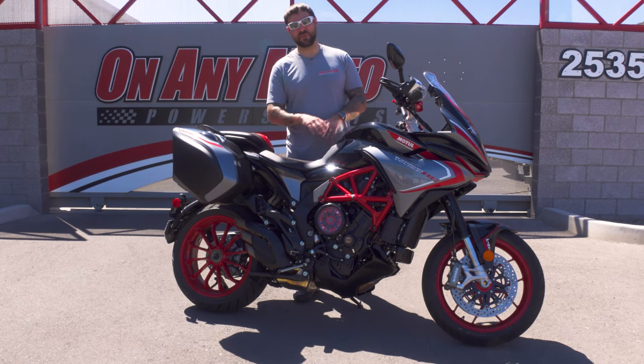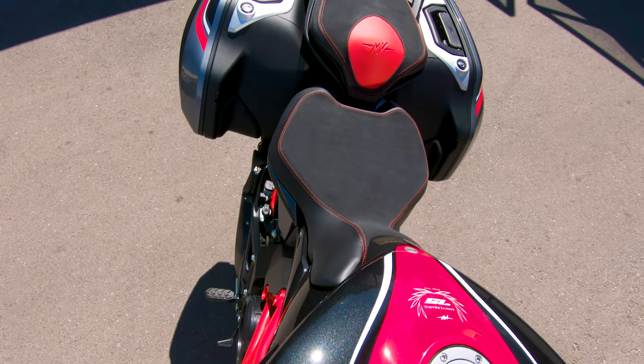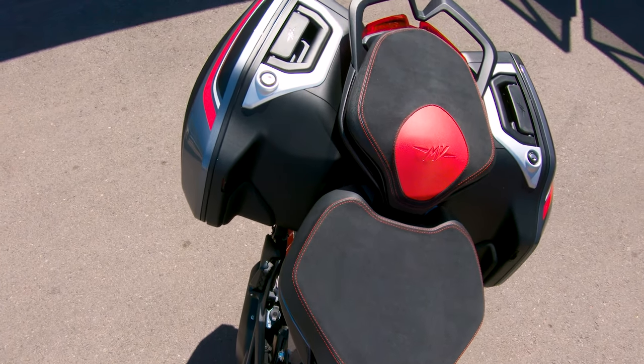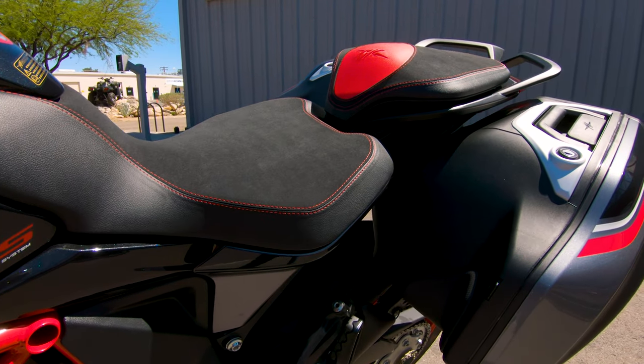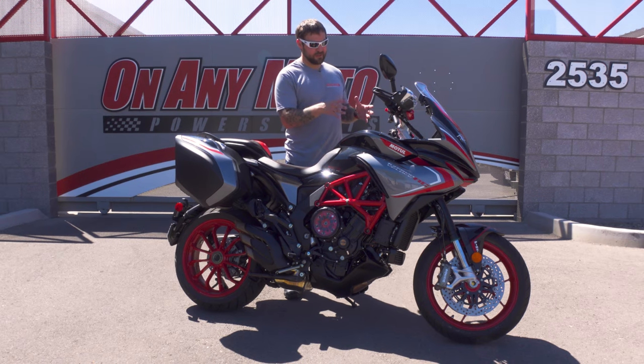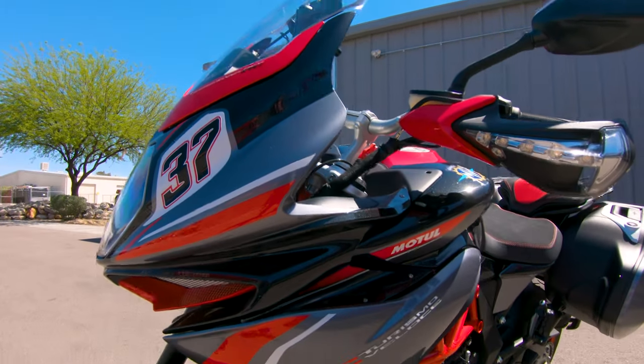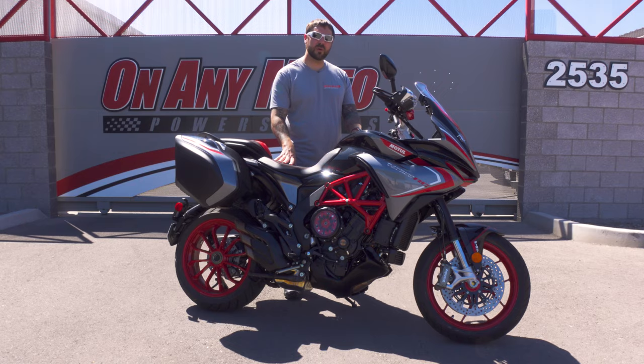MV Agusta has some beautiful seats that are just not very comfortable — this is not one of those. This seat is so thick and plush. You sit on it, you sink a little bit, and then it's like a medium pillow. The electronic suspension is also very, very plush — it adjusts so quickly and so well to bumpy roads. The Turismo Veloce soaks them up so well.